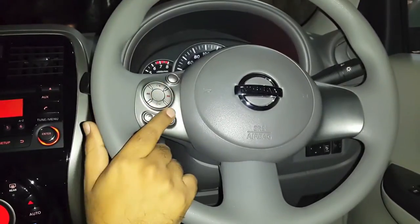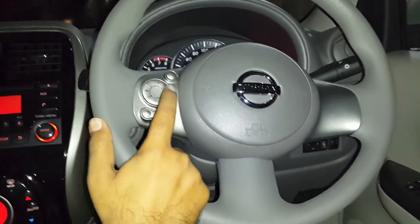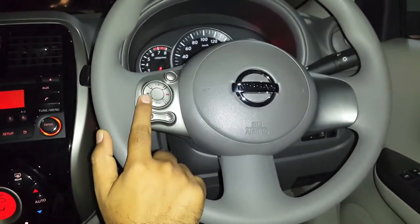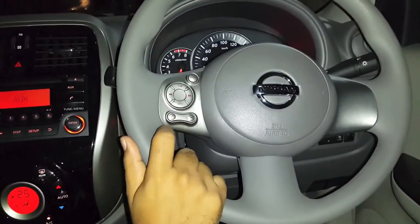The controls that you have on your steering of Nissan Micra: the volume up and down buttons, the forward and backward button. If you keep and hold them, it will rewind and forward the existing running song.